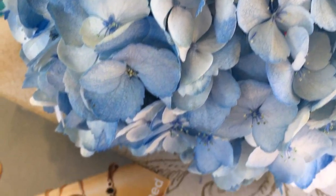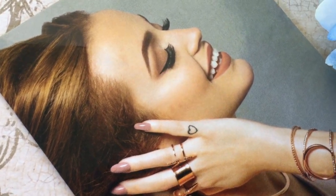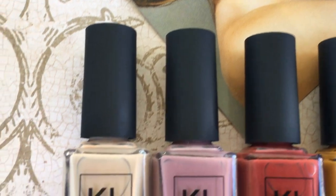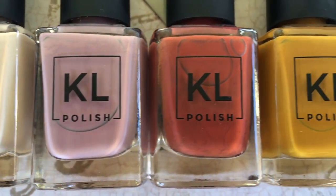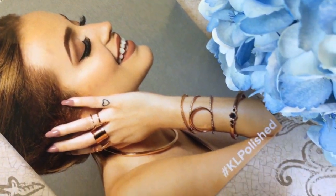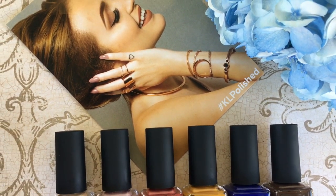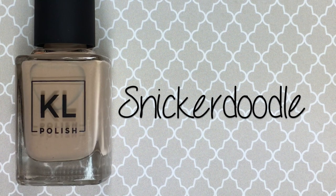Hey guys and welcome back to my channel! Today I'm going to be sharing with you guys the debut collection for Kathleen Lights' new nail polish brand, KL Polish. I'm pretty sure most of you are familiar with Kathleen Lights, but if not I will link her channel below. She is an amazing, incredible, and talented YouTuber — I love Kathleen and have been following her for years. She is a fellow Latina and Miami girl like myself. Her nail polish line is vegan, cruelty-free, 5-free, and retails for $8.50 US dollars each polish.